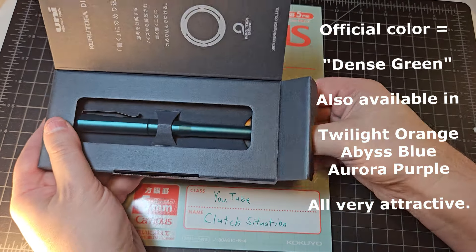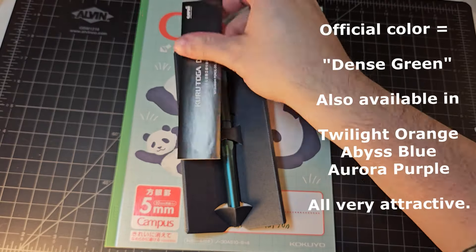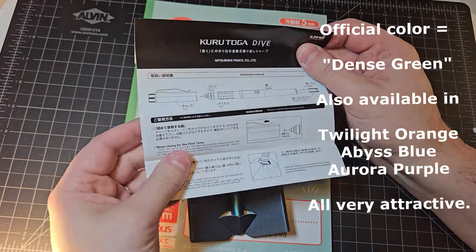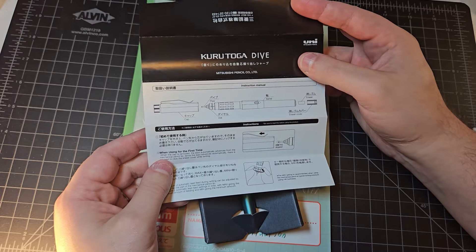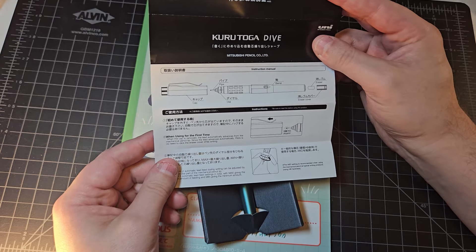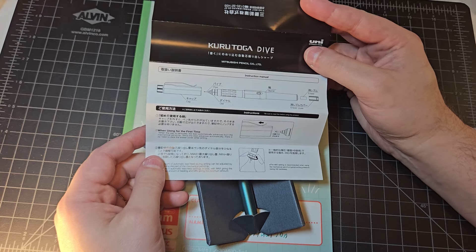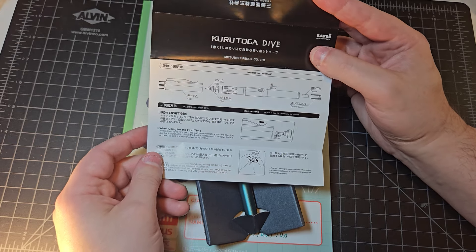Let's open up the box — there's an instruction sheet included. The Kuru Toga Dive is of Japanese manufacture, from Mitsubishi Uni; Uni is the specific branding. It's obviously a Kuru Toga pencil with a Kuru Toga engine, but the Kuru Toga line is different from many other Uni pencils in that there has been continual innovation happening with the Kuru Toga line in modern times.